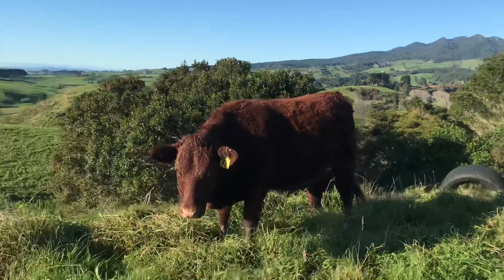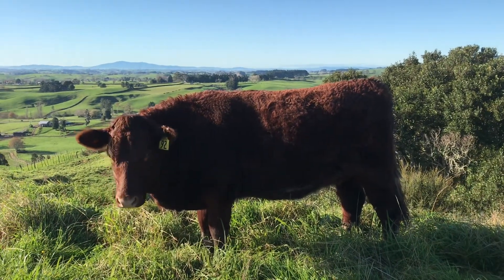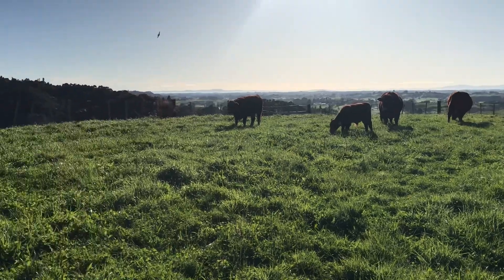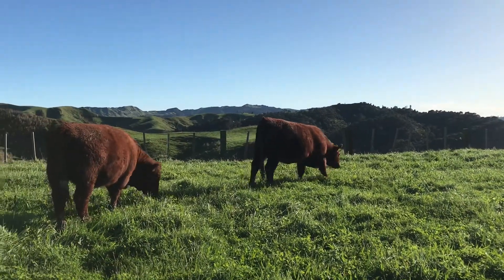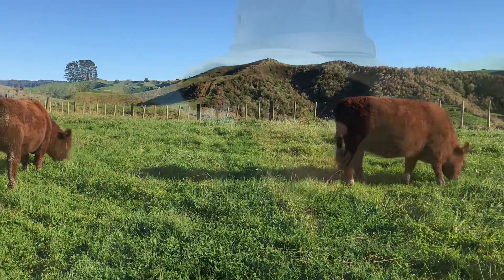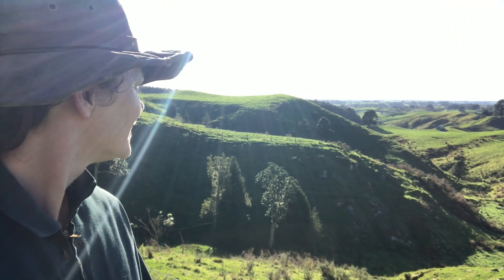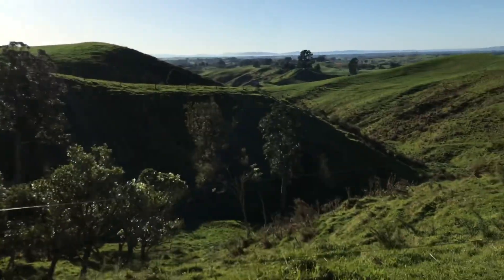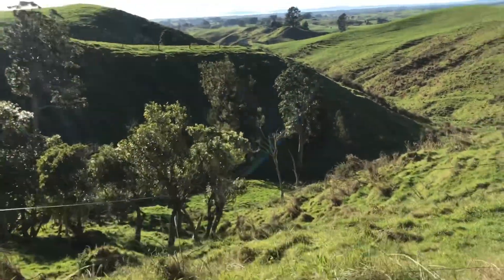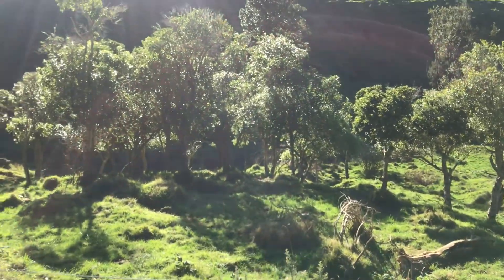This heifer here is called Clover. Join me now as we go over the other side of the valley to move the other mob of cows and their bull - we're going over to that far hillside over there. Such a magical place to live. I really love it. This is one of my favourite areas under these trees here - the cattle love to sit under here too in the summer.